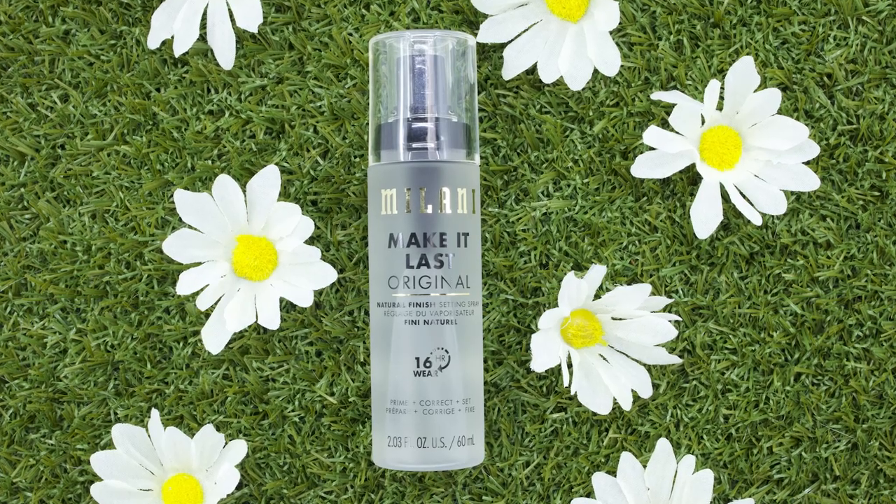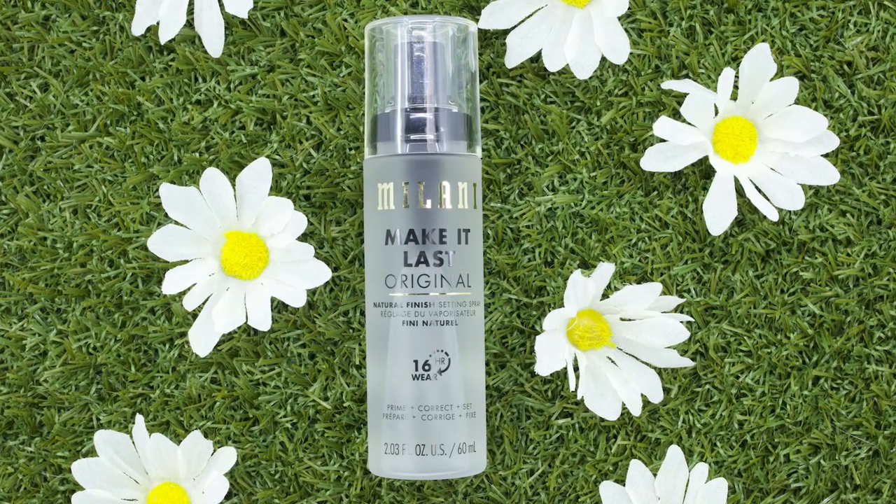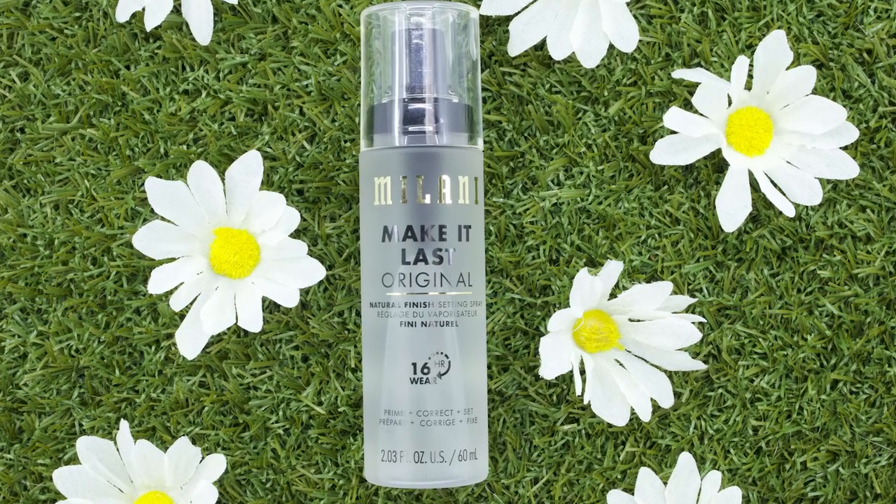Let's get into setting spray number five: the Milani Make It Last Setting Spray — Prime, Correct, and Set. This claims to be locking magic that mists on to set your look with a flawless natural finish for up to 16 hours. I tested this setting spray for two days.